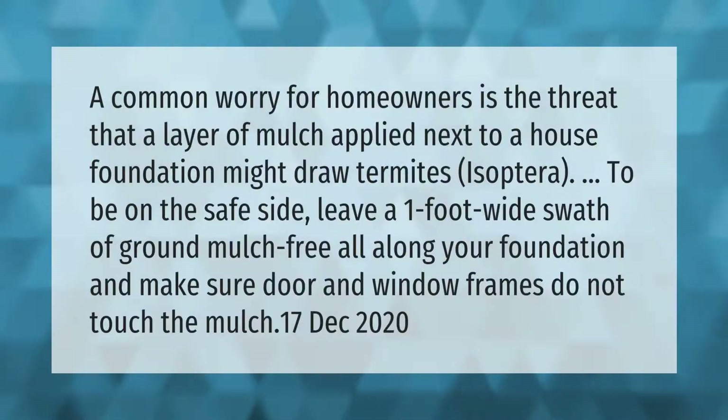A common worry for homeowners is the threat that a layer of mulch applied next to a house foundation might draw termites. To be on the safe side, leave a one-foot wide swath of ground mulch-free all along your foundation, and make sure door and window frames do not touch the mulch.